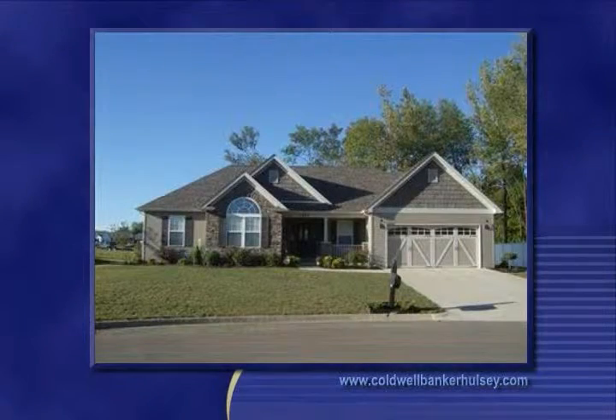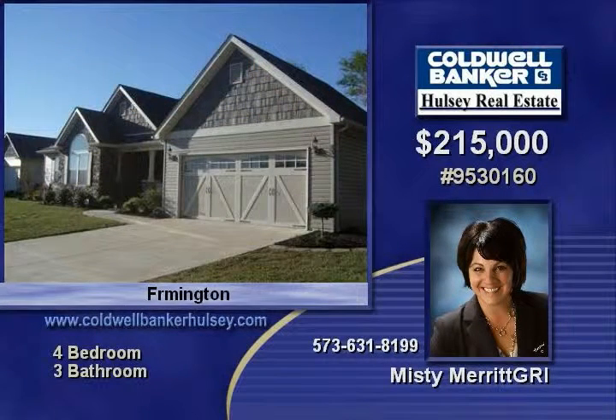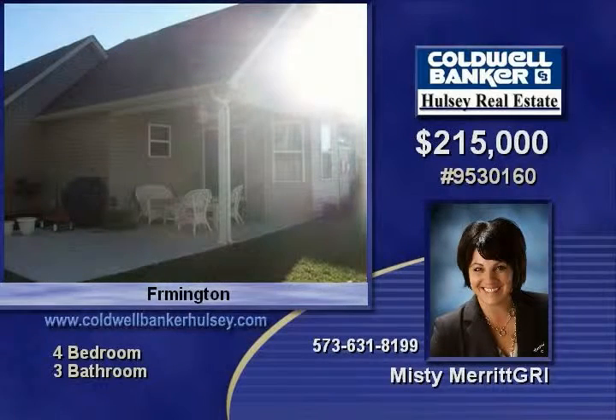Just built in 2009, this is a super nice ranch with hardwood flooring, granite countertops, and covered patio. Other features of this four-bedroom, three-bath home include a full-finished basement with wet bar, family room, and bedroom. Just one look inside and you will fall in love with this great home in Farmington.